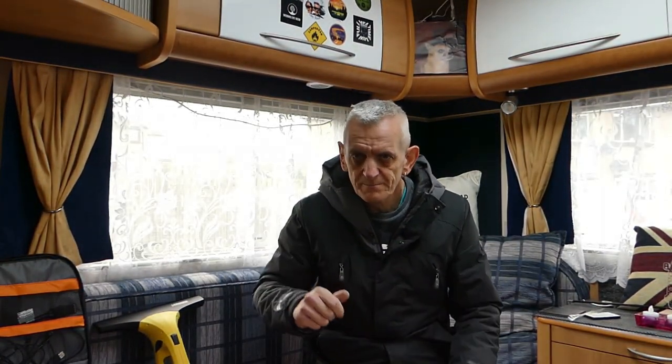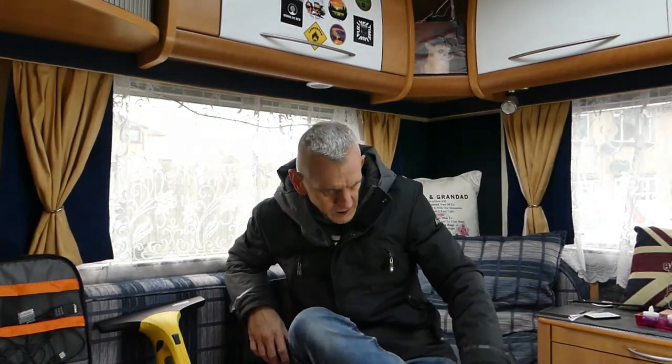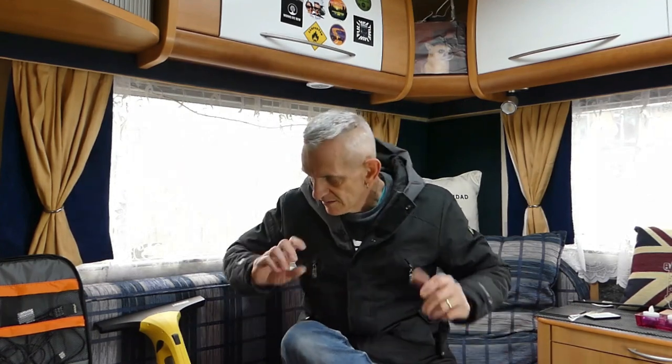Remember that with the locker doors - if you put your key in, unlock it, and as it opens, lock it again. When you press it down to lock it afterwards, you don't need to put your key in again. It's just locked.